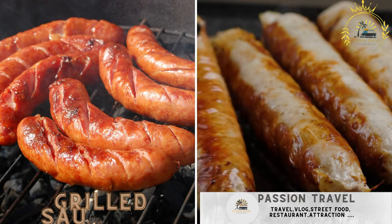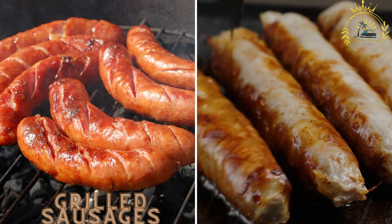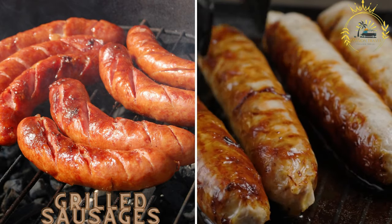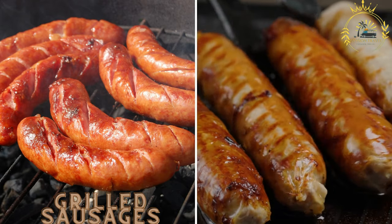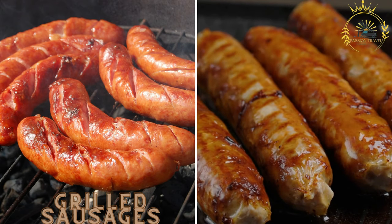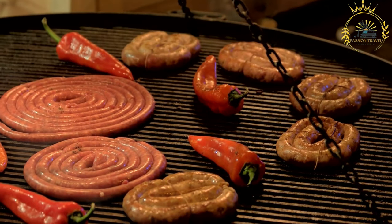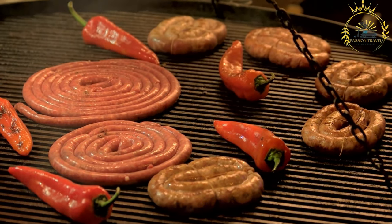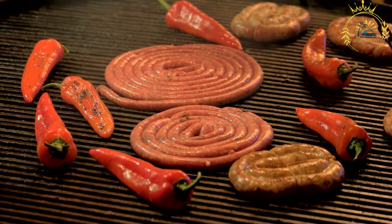Grilled sausages (grillkorv) are a staple street food item in Sweden. These sausages, often made from a combination of pork and beef, are grilled to perfection and served in a hot dog bun. They are commonly topped with mustard, ketchup, and crispy onions. Grilled sausages are a popular street food in many countries, including Sweden, and are a flavorful and convenient option enjoyed on the go.